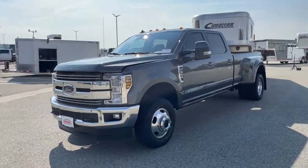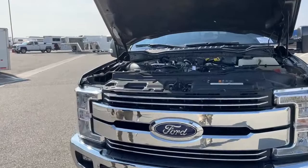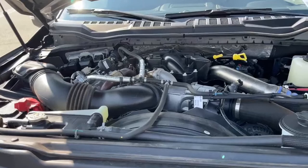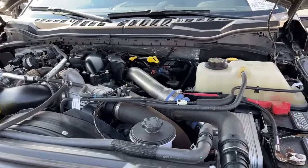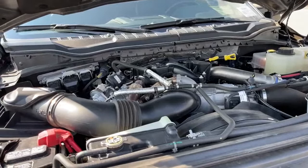This is the 2019 Ford F-350 Lariat Dually 4x4. Under the hood you'll see a 6.7-liter Powerstroke turbo diesel V8 engine, paired with a six-speed automatic transmission. This engine produces about 450 horsepower and about 935 foot-pounds of torque.